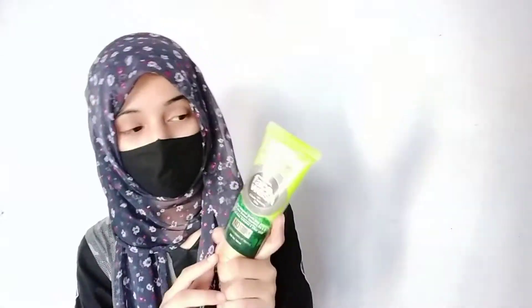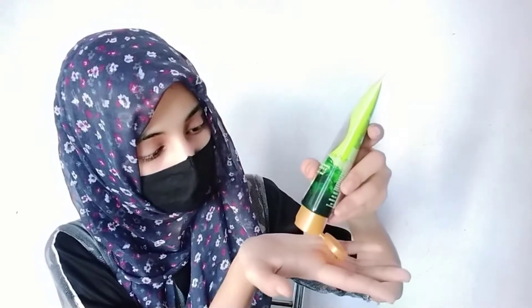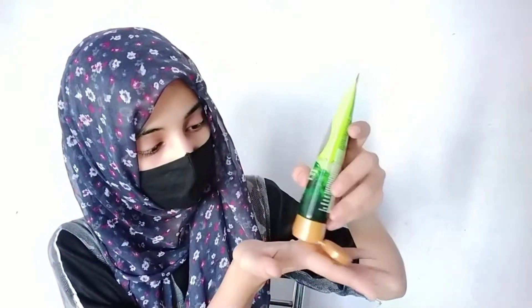It is ideal for oily and acne-prone skin types and also perfect for everyday use. To use: firstly wet your face and neck, squeeze a small amount of face wash into your palms, and rub together to foam up.